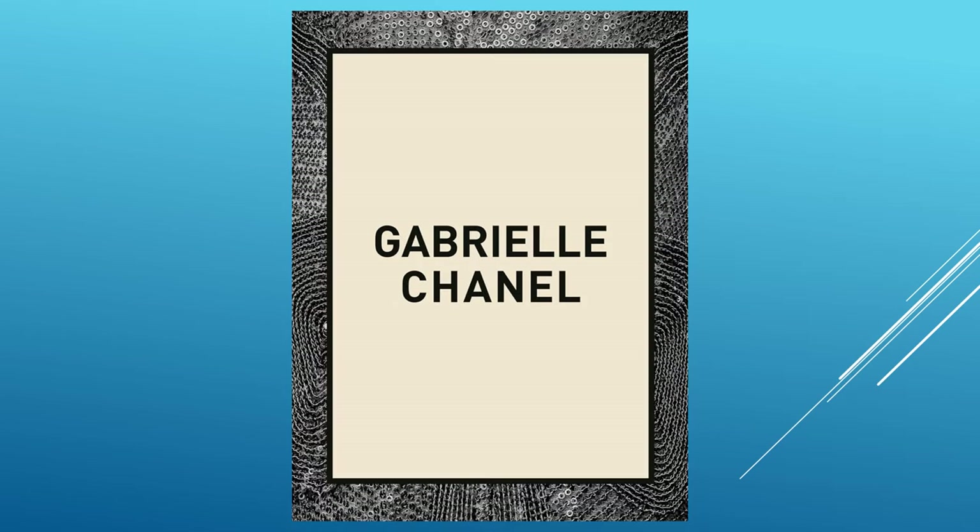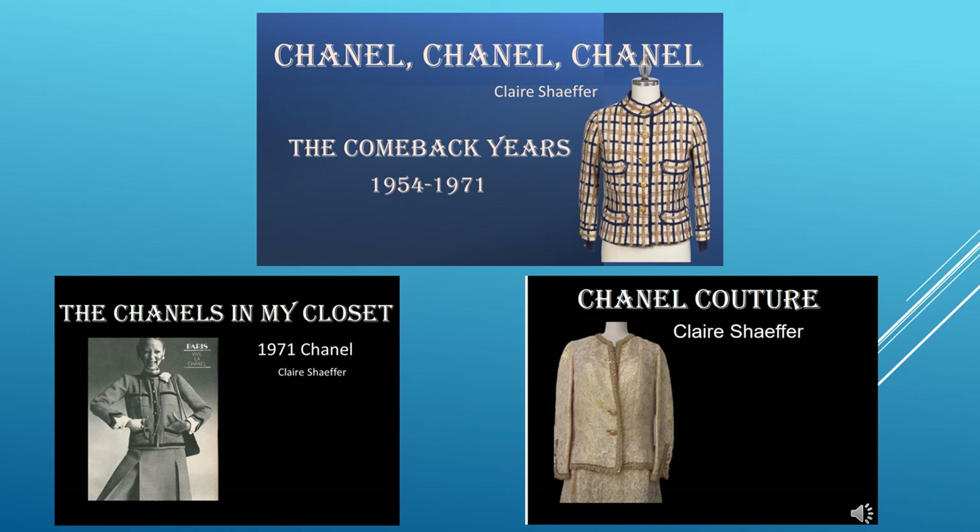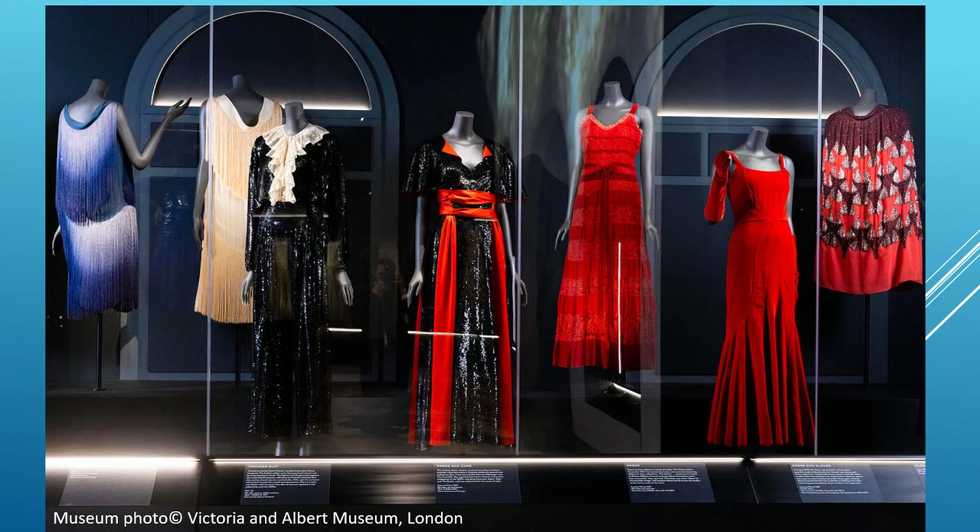I highly recommend purchasing the exhibition catalog before you go. I have a large collection of vintage Chanels and have made several YouTube videos about them which you might enjoy. I'm Claire Schaefer — thank you for joining me today. If you enjoyed this video, please give it a thumbs up and join my channel for more fashion and sewing inspiration.